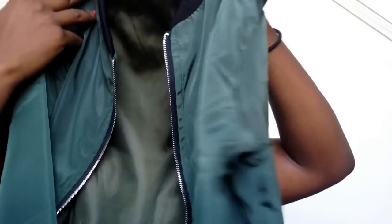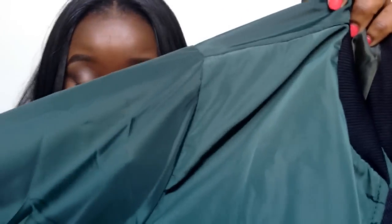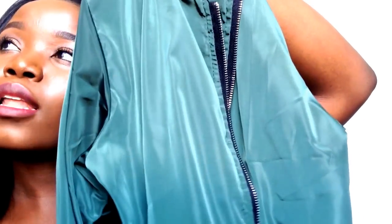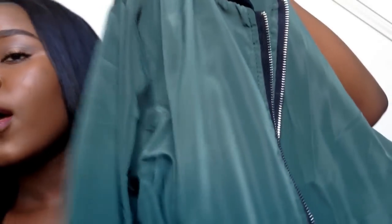Moving on to clothing — the first item is this cute army green bomber jacket. It has a pocket and a zip. It's really pretty and I like the material. You can rock it in summer because it's a very light material, or wear it in the fall when it's chilly. It has pockets. I got this in a large because I wanted it a little loose, and I'm normally a medium. It fits perfectly and I think it was about $11.